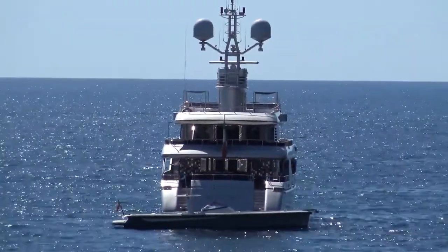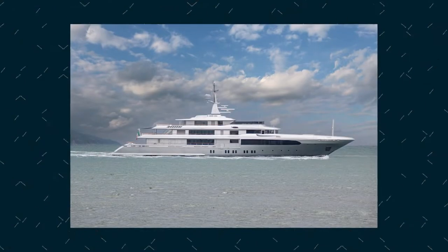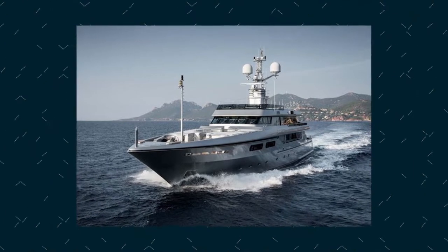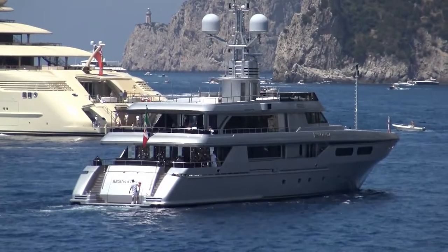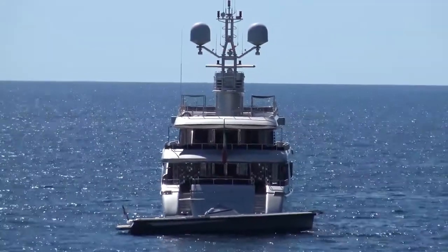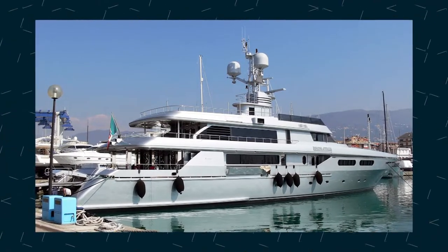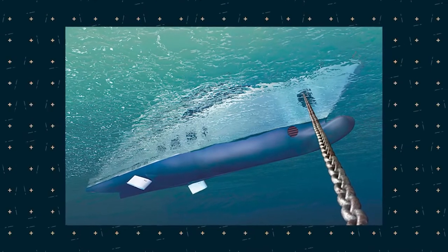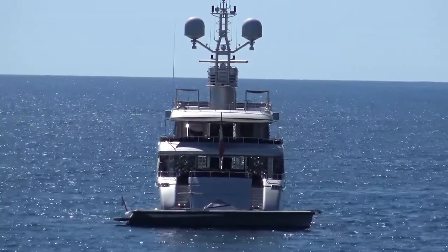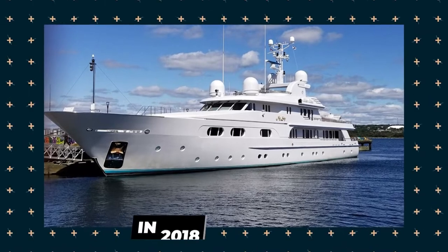The yacht features a top speed of 18 knots and cruises comfortably at 15 knots, with a range of 4,600 nautical miles, powered by two Caterpillar engines of 2,448 horsepower each. Regina d'Italia is equipped with a zero-speed stabilization system which reduces roll motion and results in a smoother cruising experience. She is also fitted with at-anchor stabilizers, increasing onboard comfort when stationary, particularly in rough waters. The yacht underwent a refit in 2018.